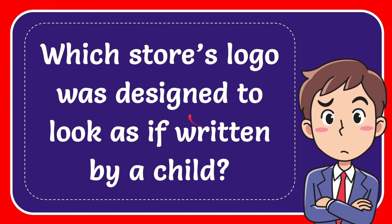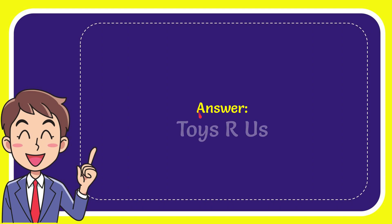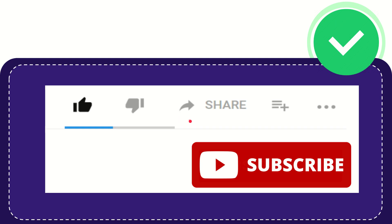In this video I'm going to give you the answer for this question. The question is: which store's logo was designed to look as if written by a child? The correct answer for the question is Toys R Us.